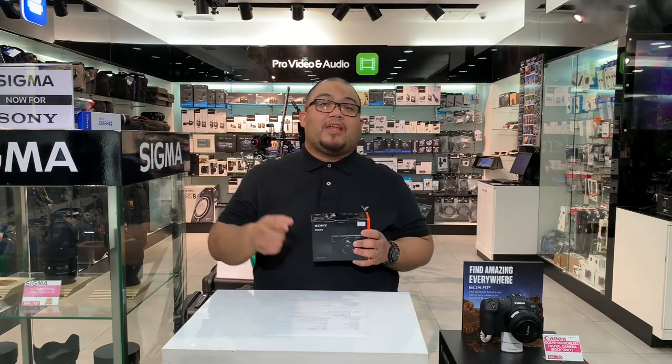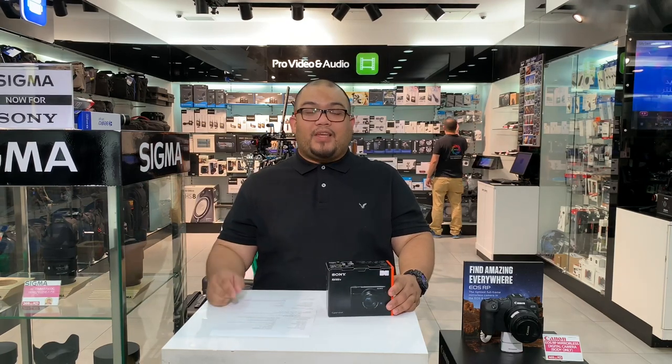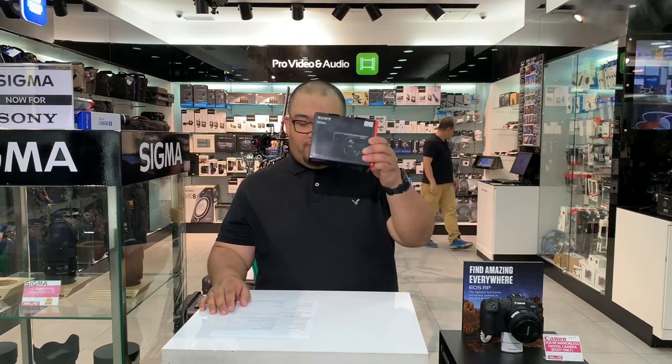Welcome back to our latest edition. I'm your host, Pops G, and I'm going to introduce you to one of our best items of the day together with the bundle. But first off, we're going to start with our main item, which is the Sony RX100 Mark V. Before that, I'll give you the specs of this amazing device.